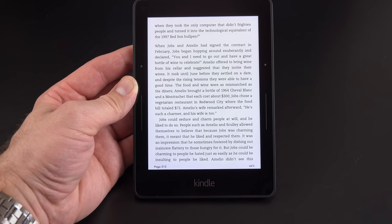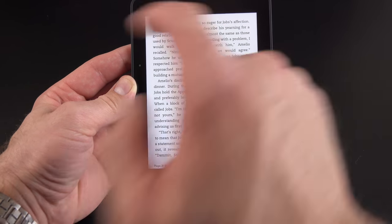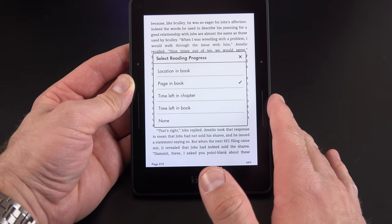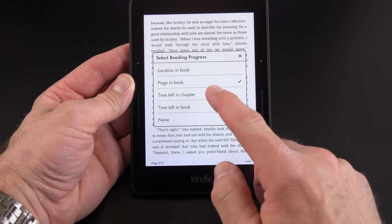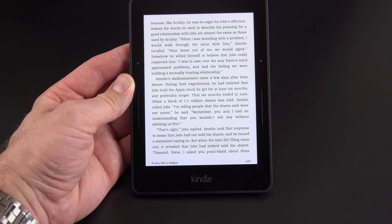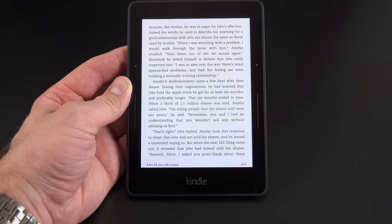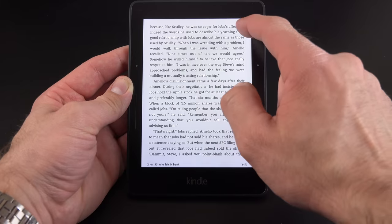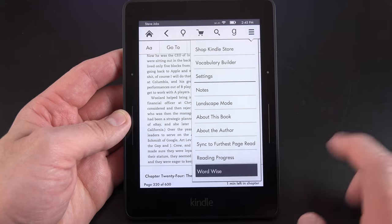In the lower left corner there's a reading progress indicator which is customizable. You can choose location in the book, the actual page number of the print copy, time left in the chapter — based on how fast you're reading (in my case nine minutes) — time left in the book (currently about two hours and thirty-five minutes), or you can turn it off entirely.